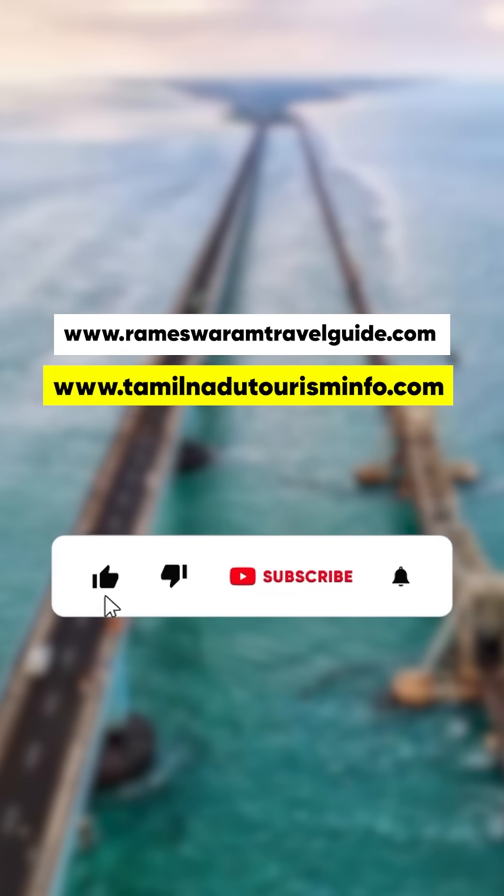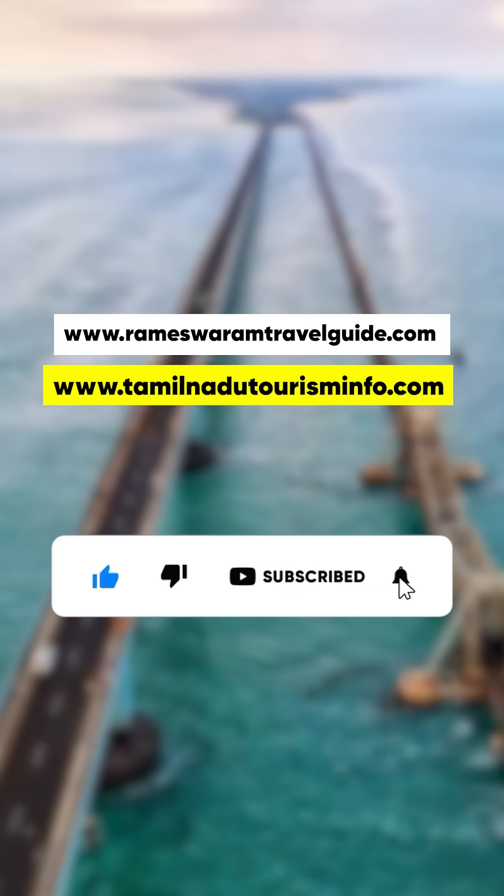If you liked this video, don't forget to like, share, and subscribe for more amazing stories.